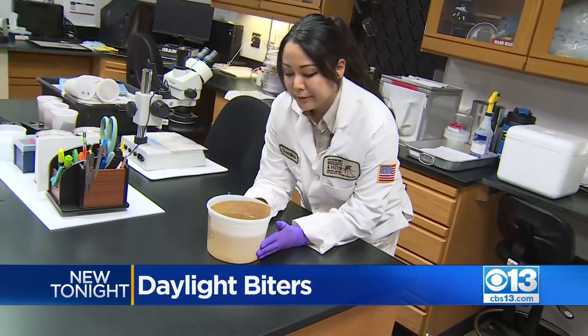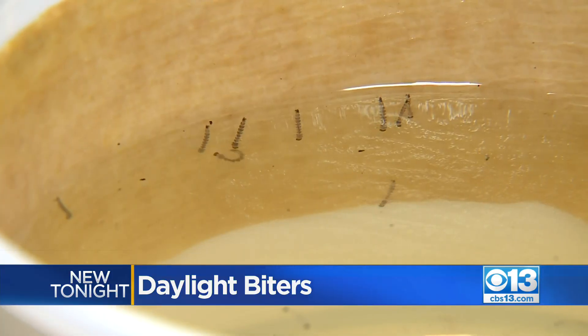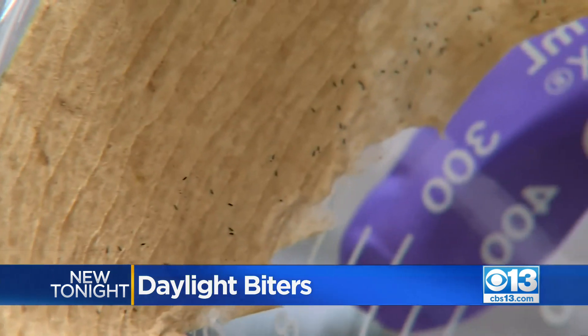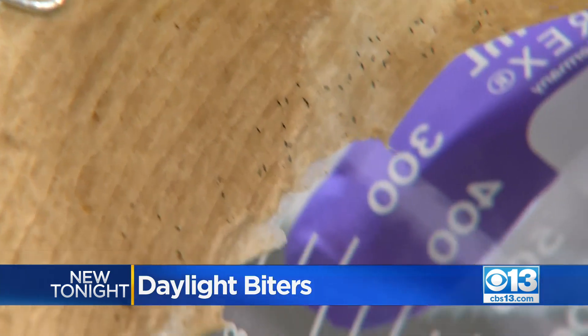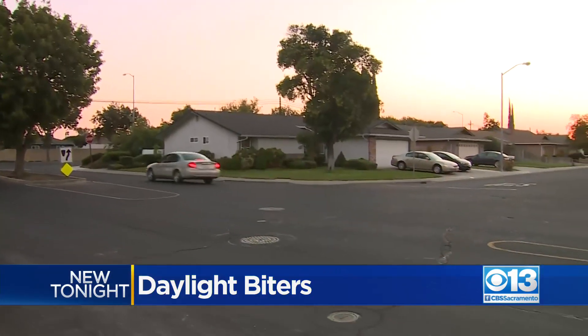Sumico de la Vega studies the insects daily. They're getting ready to pupate pretty soon and then they'll turn into the adult mosquito. The eggs are small and hard to see, but could be living in your backyard.